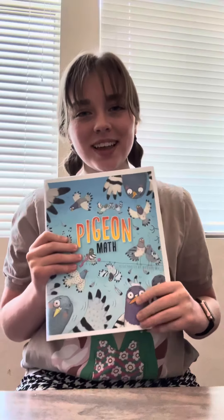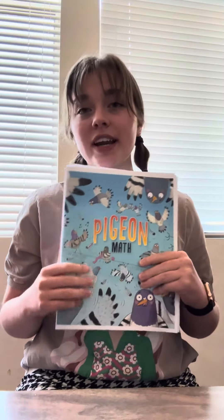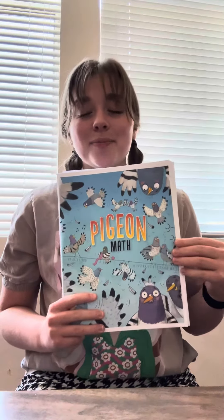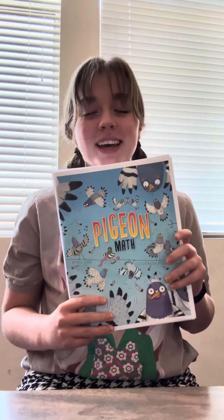The next book is Pigeon Math. This book is so much fun, definitely engaging. The math content is definitely probably for kindergarten or first grade — talking about addition and subtraction problems up to 10 — but the narrative is just super fun and engaging. This is probably one of my favorites in the set.